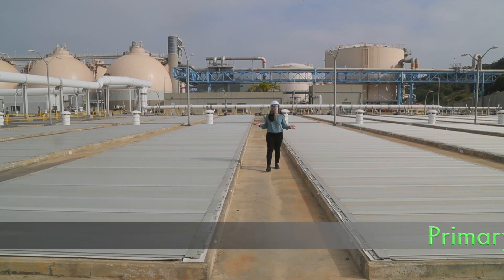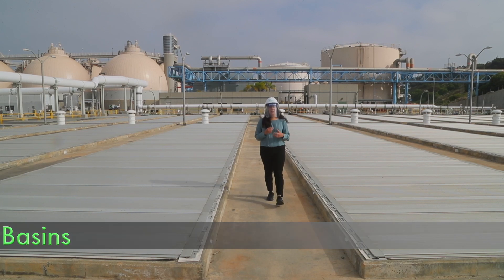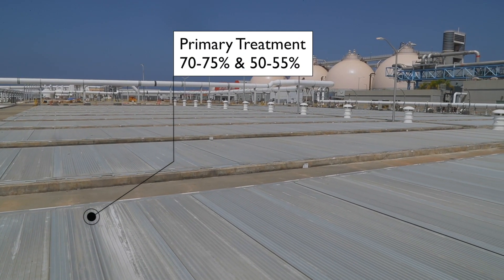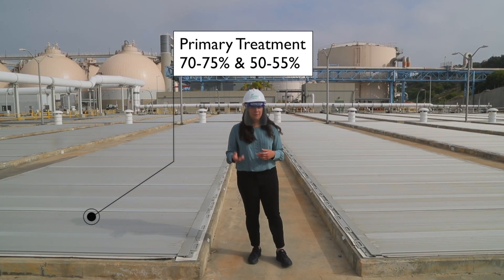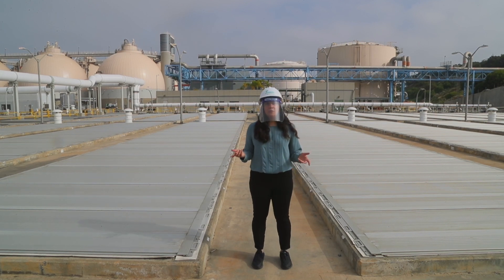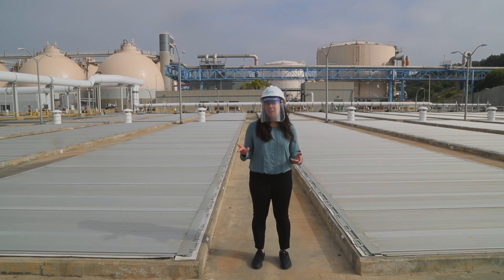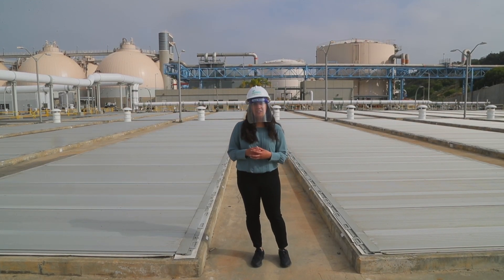Now we're standing next to the primary basins, which is the first step in treating wastewater at Hyperion. Primary treatment can remove 70 to 75% of the solids in wastewater, as well as about 50 to 55% of the organic material. This is a really important step in the overall process and one that we plan to keep when Hyperion becomes a 100% water recycling facility.